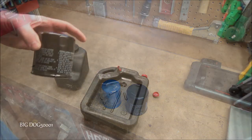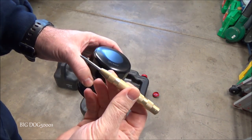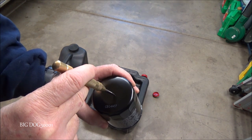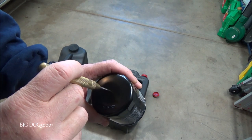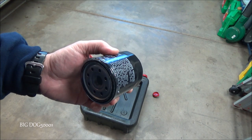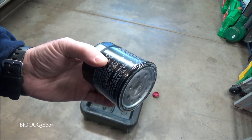Here's an easier way to do it: take your filter, set it right on your drain pan, and use a center punch — you can get these from Harbor Freight for cheap. Just punch a hole or a couple of holes right in the top, then let it drain for 24 hours. Much easier, cleaner, and you won't smash your fingers with a hammer.